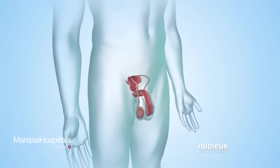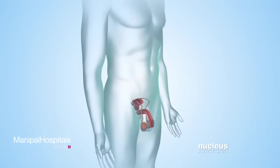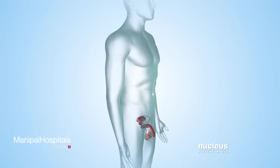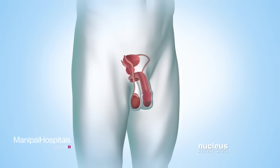If a man has trouble getting a woman pregnant, he may have a condition known as infertility. His doctor may recommend a procedure to collect his sperm so it can be used to help him father a child. The male reproductive system includes the testicles, also known as testes.